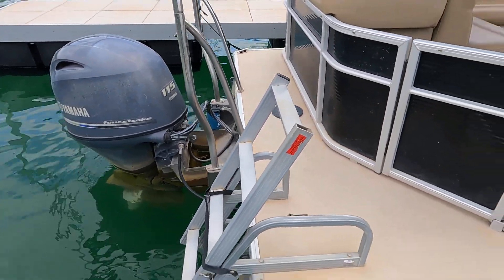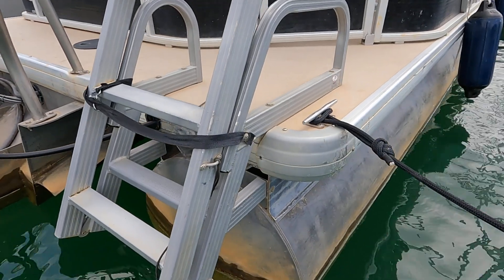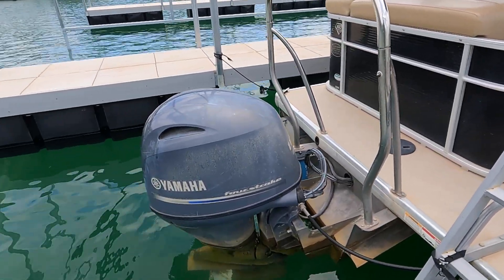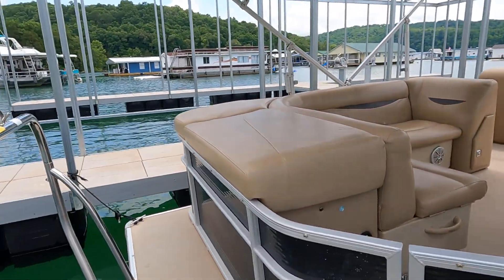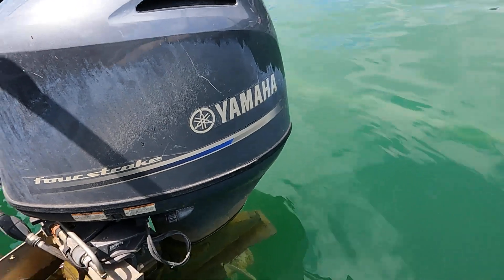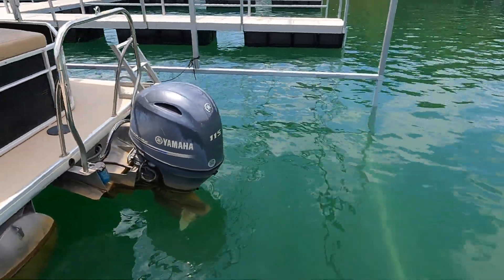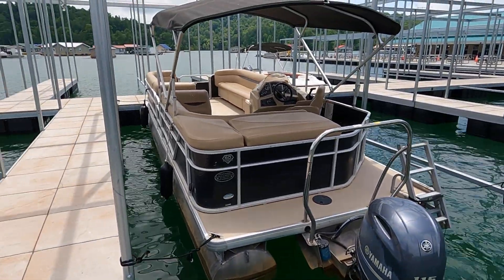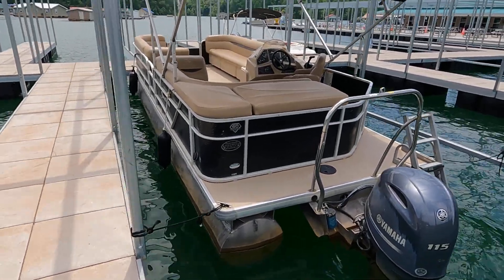We've pretty much worked our way all around the boat — starting at that port side rear corner and finishing up at the starboard side rear corner. Again, that five-step swim boarding ladder is an upgrade, there's a ski tow bar, and of course the Yamaha four-stroke outboard. Any questions, interest, or offers — contact us directly through our website, not through the YouTube comment page. The website link is down in the video description for your convenience.